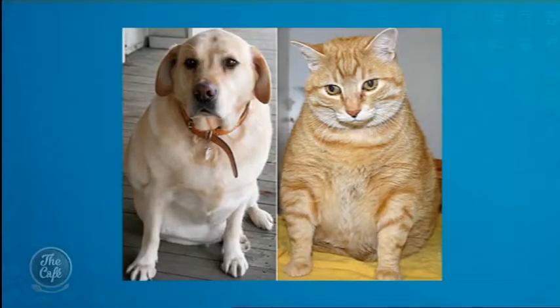Here's another example on screen — these animals are a little bit too chubby. You can see their little bellies. The cat is definitely a good five looking at the tummy and chest area, and the Labrador is probably a four to five as well.